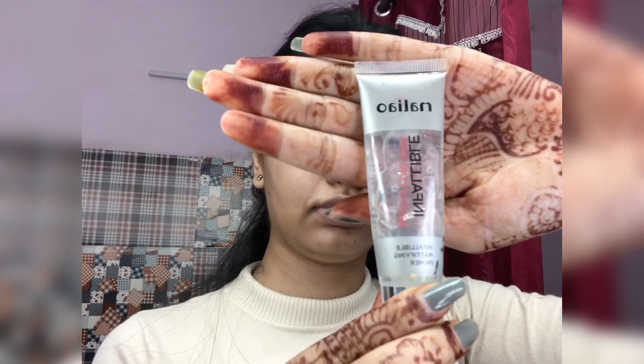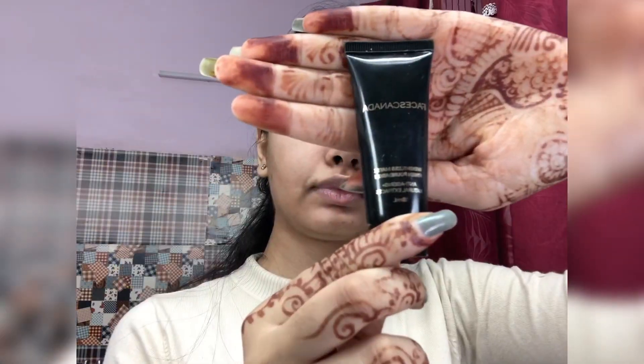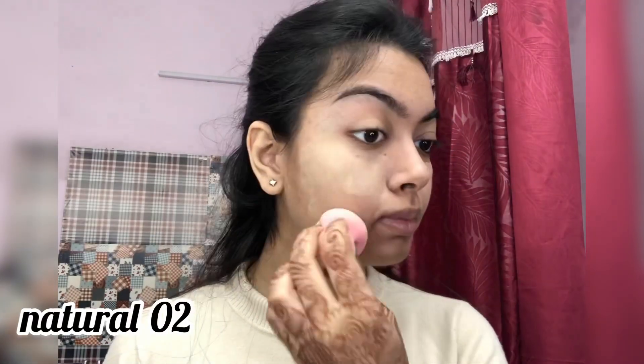Moving on to primer, I'm taking this pore-filling primer — I think this is my favorite product and I absolutely love it. This video was originally for Instagram, I wasn't gonna put it on YouTube, but most of you guys have requested it so that's why I'm putting it up here as well.